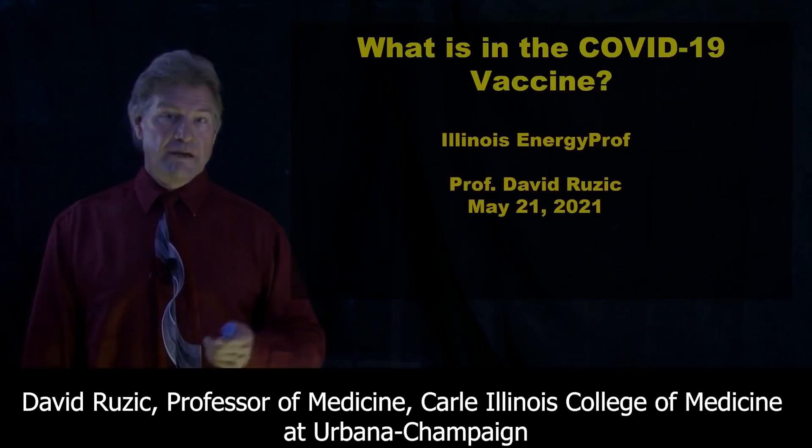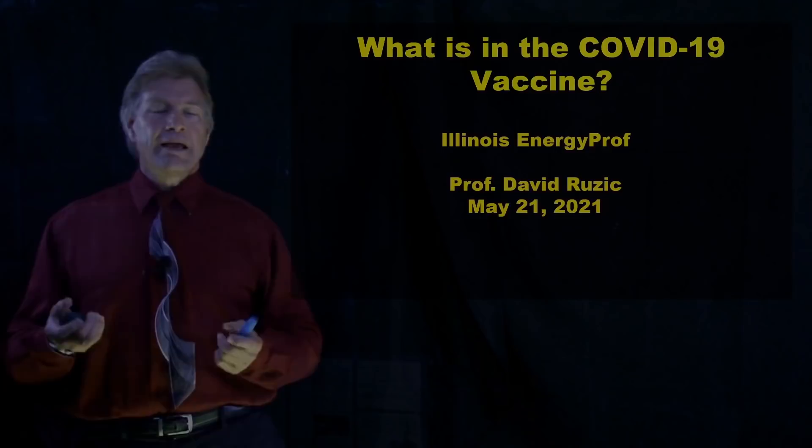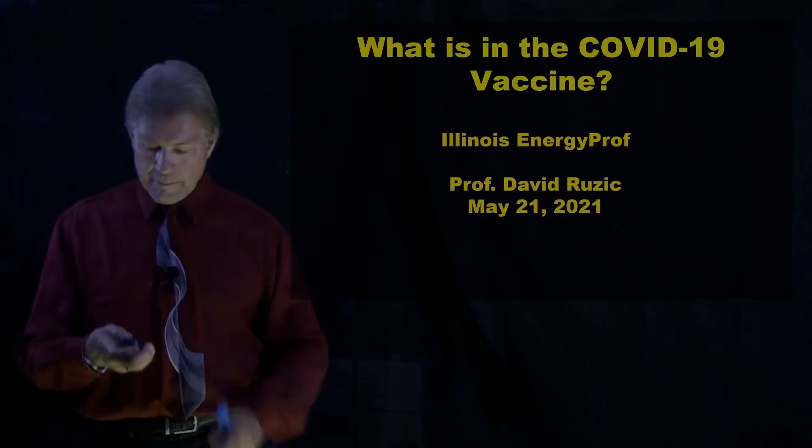I've had people ask, "I don't want to get that vaccine. I don't know what's in it." So I thought, let me try to explain it.